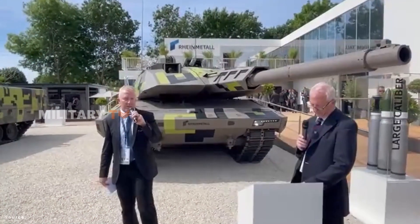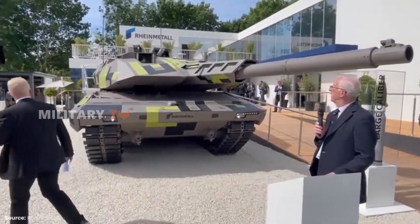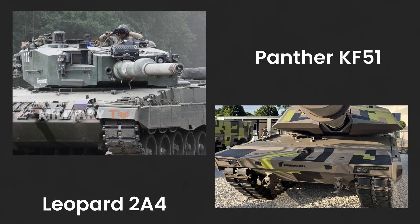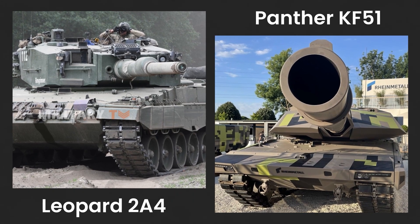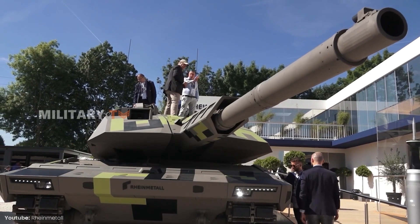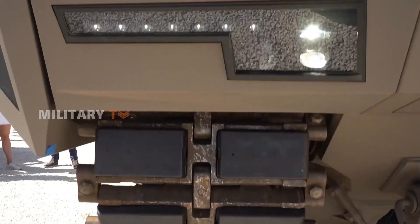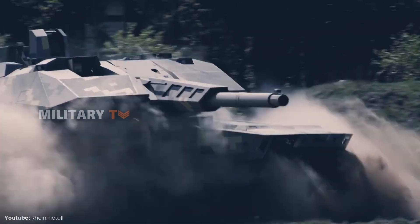First unveiled to the public at the Eurosatory Defense Exhibition on June 13, 2022, the Panther KF-51 utilizes the chassis of the Leopard 2A4, enhanced with the integration of new technologies. This tank reflects the latest developments in modern warfare, requiring fewer crew members, thus allowing for better collaboration between humans and machines.